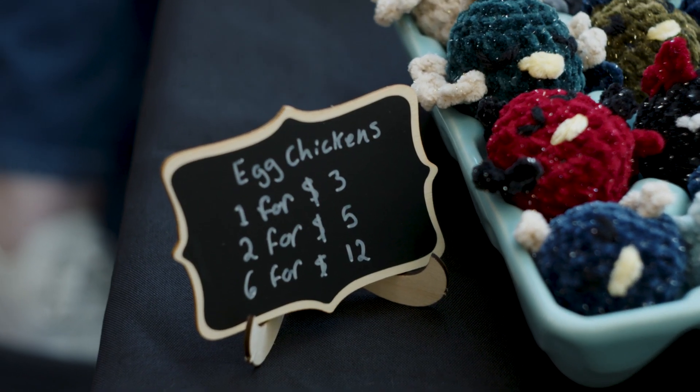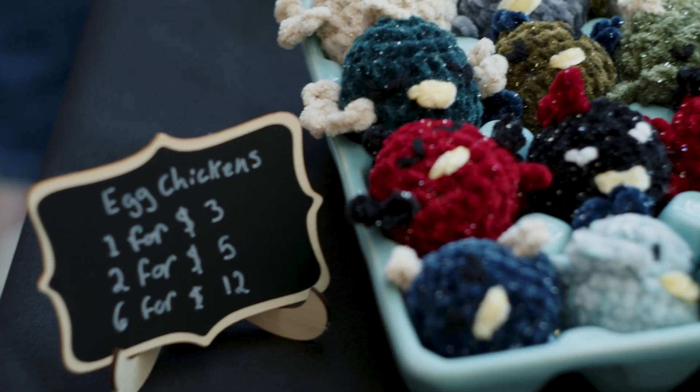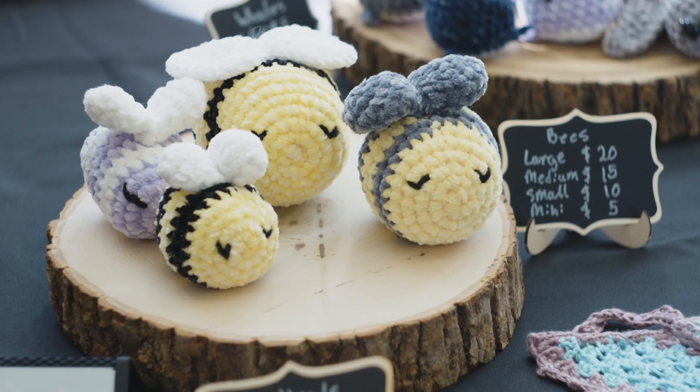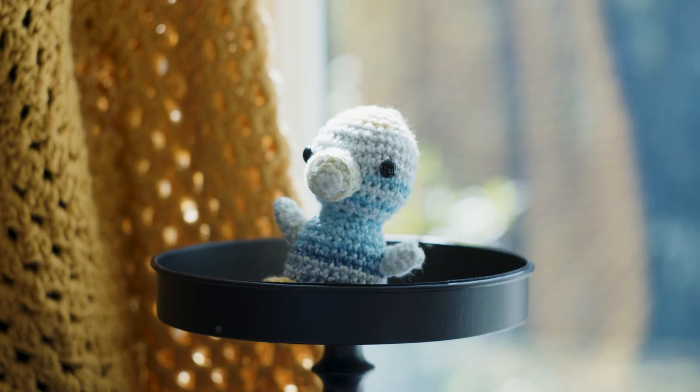I started learning when I was like 12 or 13, but it was a little too intricate for a 12 or 13 year old. I didn't have the patience so I kind of dropped it, and then like two and a half years ago I picked it up again. I really love the bumblebees — they're easy to make but they're just really squishy and cute.